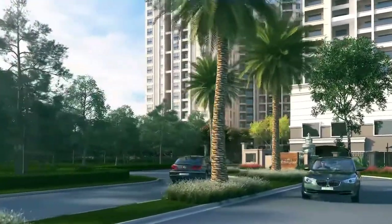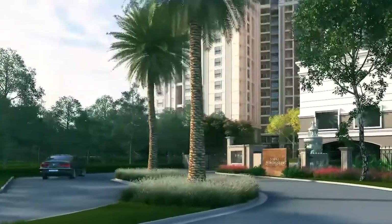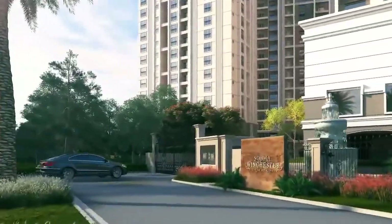The excellent location of the project offers effortless access to prominent schools, colleges, hospitals, IT parks, shopping and entertainment zones.